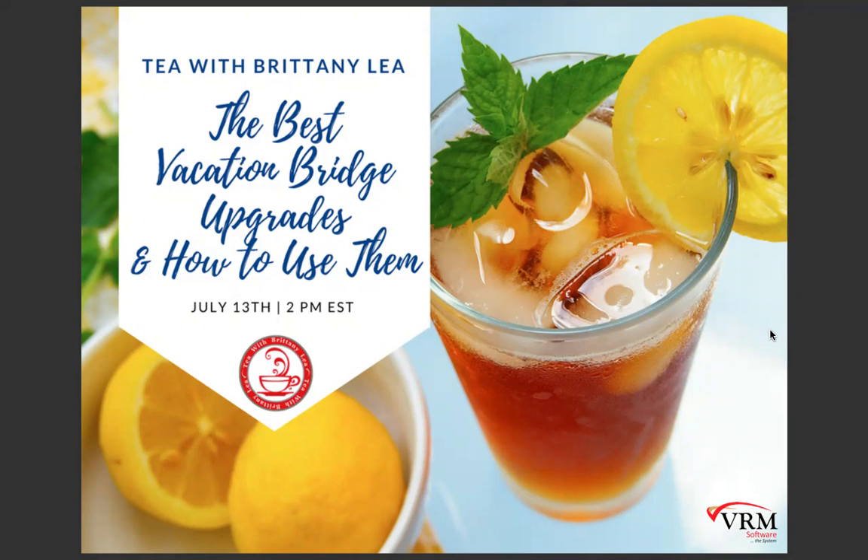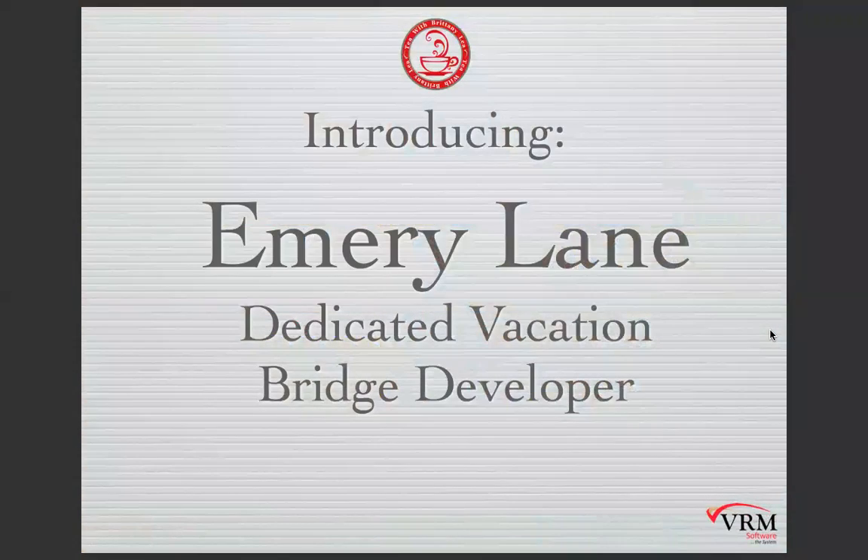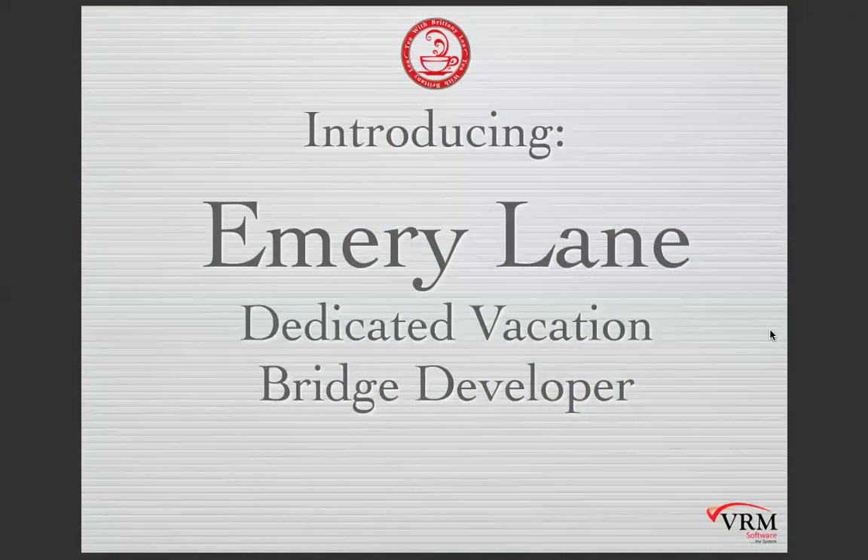Today I am introducing a very special additional guest. We have Jonathan who already said hello, but we are also introducing Emory Lane. I'm really excited to introduce Emory to you guys today as your dedicated Vacation Bridge developer. He's literally the end-all be-all of all things Vacation Bridge. He's been working really hard on a lot of these updates. Hello everyone, my name is Emory, another developer on the team, and I'm out here in Ohio.